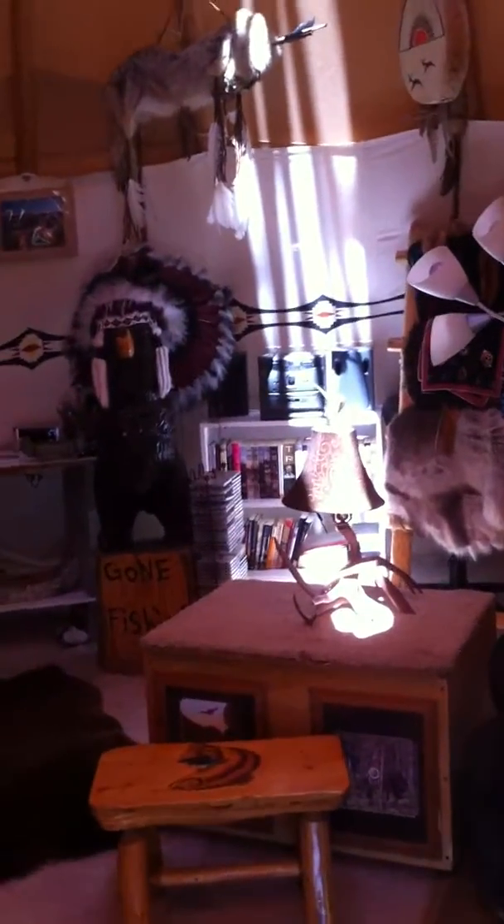We'll do a little bit of a 360 here. You can see we've got chairs and books and a bed back there, and just all kinds of stuff to enjoy and take a look at. We've got the stove all hooked up. Lots of stuff.